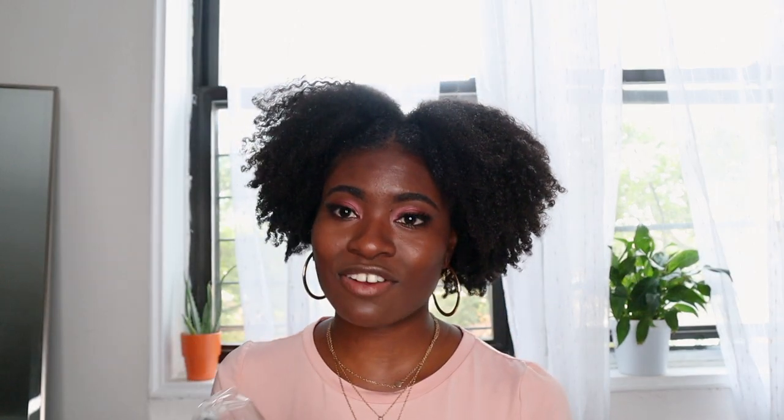I also wanted one that had the double brush — the brow and lashes on one side and the concealer on the other side. This brush set is really cute. I love that it comes with the holder. I'm most likely going to keep this for myself. It's so cute.